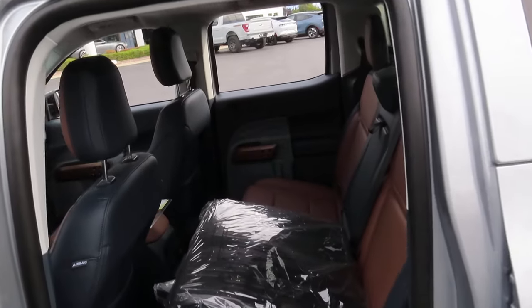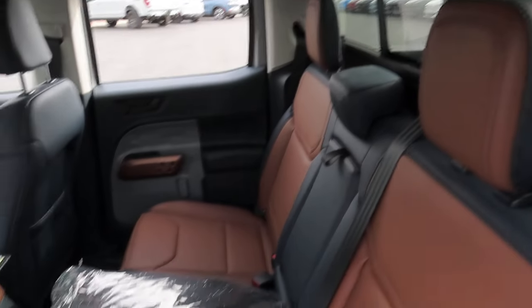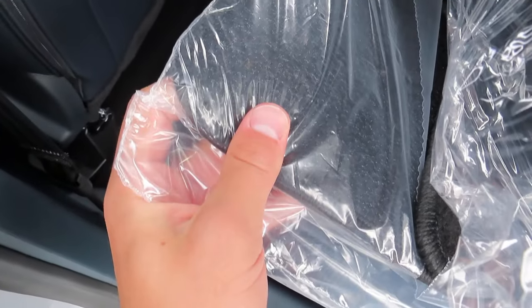Just behind those three back seats is your power sliding back window. This truck also comes with your rubber all-weather floor mats and your carpet floor mats.